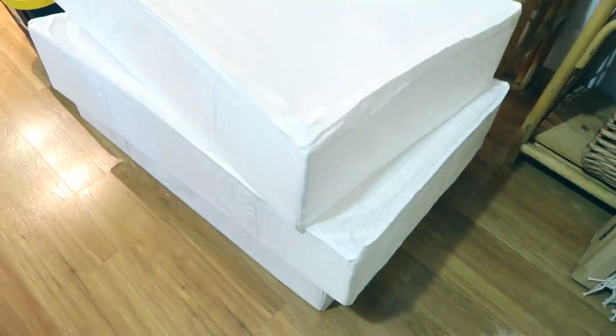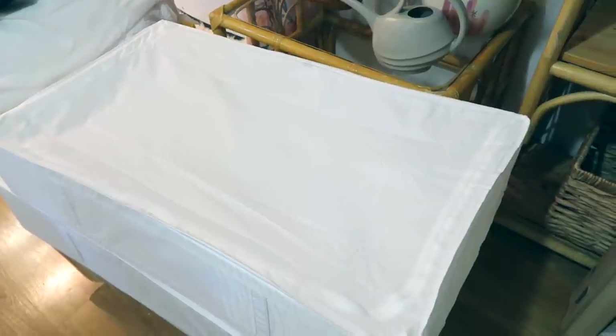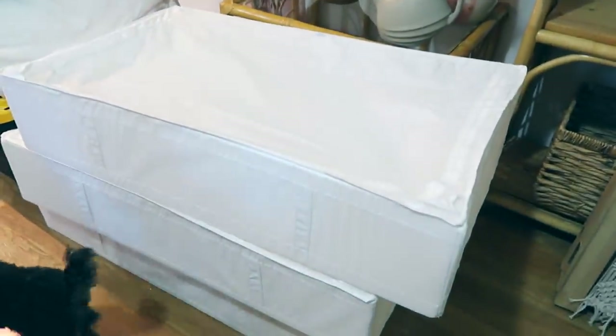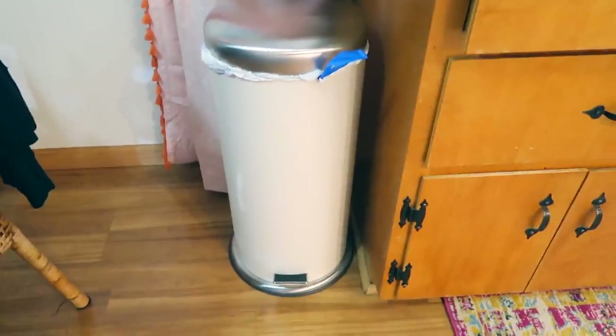We actually got four of them and they're just awesome for storing summer stuff, winter stuff, blankets, extra bedding — anything like that under the bed — and for the price you cannot beat them. They just zip open and you've got all that storage inside. They're really really great.